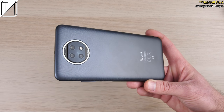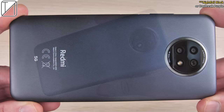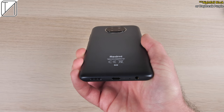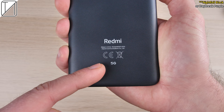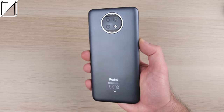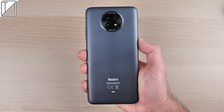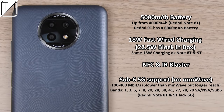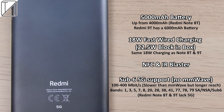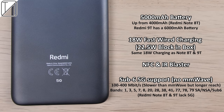You also get it in Daybreak Purple and those are the only two colors available. It does have a plastic back, but it is textured. I actually kind of like how it looks and feels in the hand, and it says 5G at the bottom. It doesn't really change color shade when you tilt it, and we have a massive 5,000 mAh battery under the hood, 18-watt fast-wire charging, NFC, IR blaster, and sub-6 5G support.